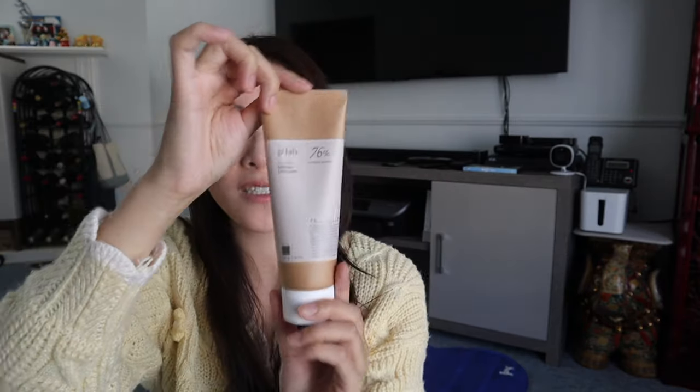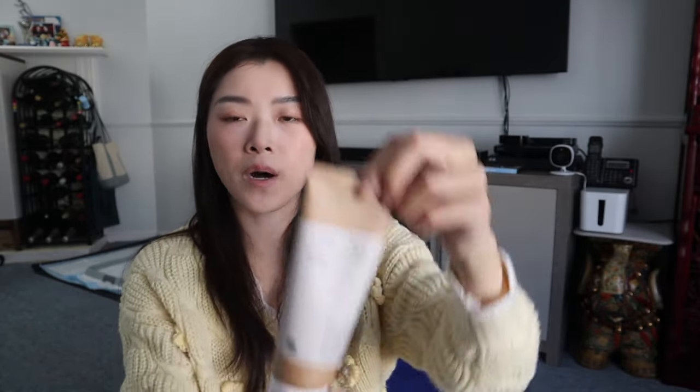This is how the package looks inside. I think it looks really cute. I've been seeing a lot of beauty products lately that are in bottles that look like this — the earth is happy.